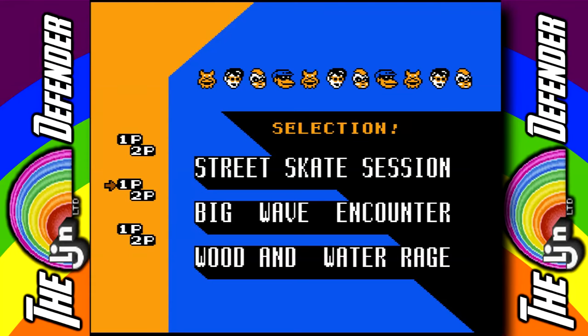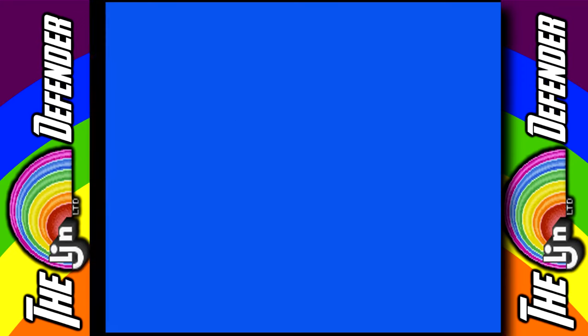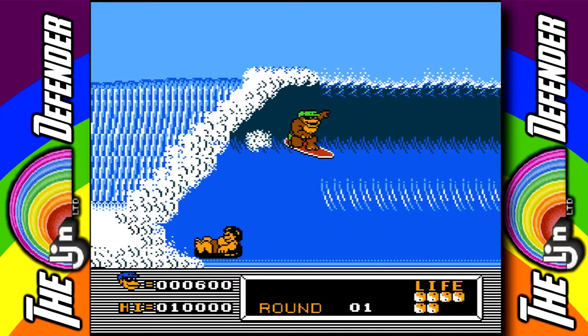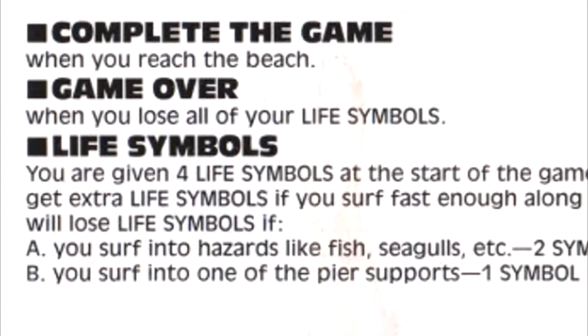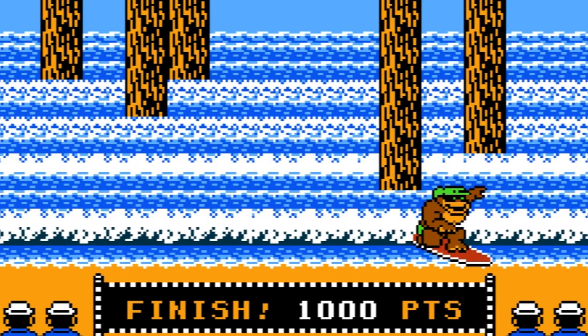The Big Wave Encounter, on the other hand, is where the crux of T&C's criticism stems from, and I found it to be quite confusing! In stark contrast to its ground-based peer, Big Wave Encounter ditches the straightforward objective in favor of cryptic controls and mechanics that have continued to confound gamers since the 8-bit era. The manual states that we only have to reach the beach in order to complete the game, but the methods required to do so are far more complex than you'd ever imagine!